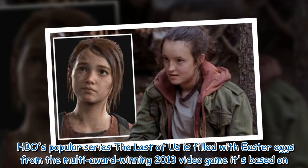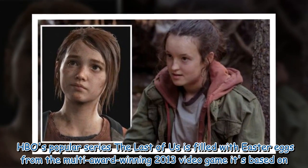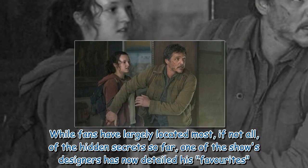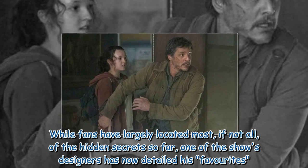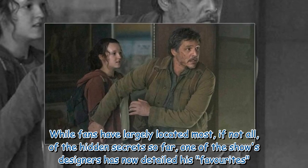HBO's popular series The Last of Us is filled with Easter eggs from the multi-award-winning 2013 video game it's based on. While fans have largely located most, if not all, of the hidden secrets so far, one of the show's designers has now detailed his favorites.